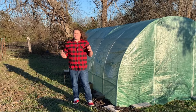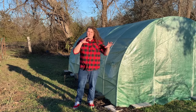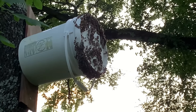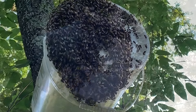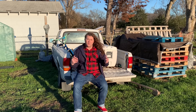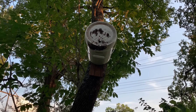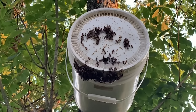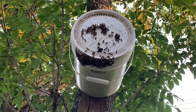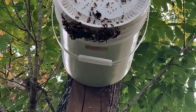A month or so rolled by, and then I got a text from my brother with a picture of bees starting to show interest in one of our other swarm traps in the back of my parents' neighborhood. A swarm was just starting to show up, and after a couple of hours the rest arrived. I monitored them for a few hours to make sure they were going inside the swarm trap this time, and sure enough, they were. Most of them were colonizing inside the bucket.